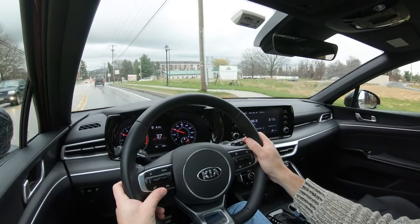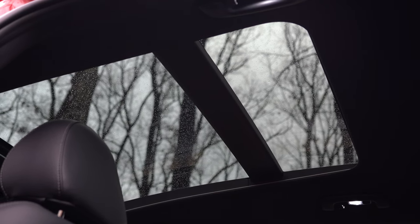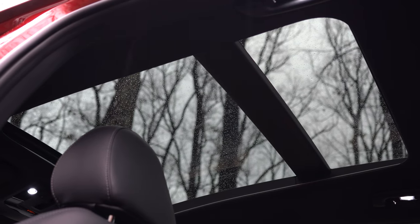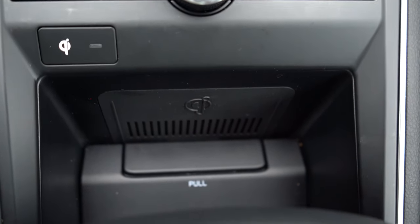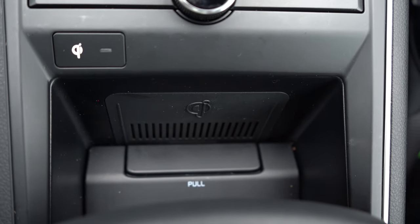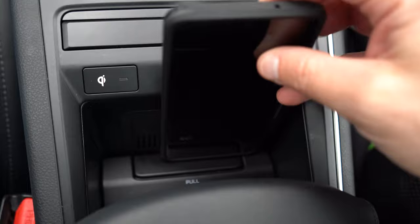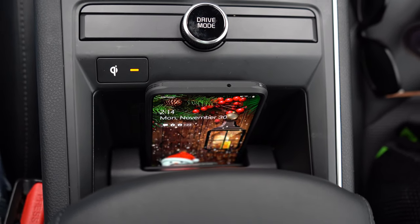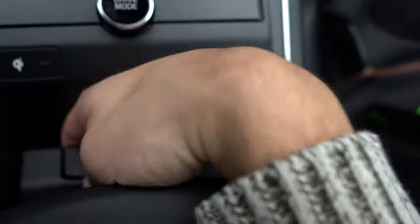A panoramic sunroof comes standard on EX and GT trims and is optional on the GT Line — love that we have it today; it extends into the back and lets in a lot of light. Wireless phone charging comes with EX and GT trims, optional on GT Line. Interestingly, you place the phone down vertically into a slot, and a little icon on top lights up orange when it's actually charging — a unique and different approach that I don't mind.